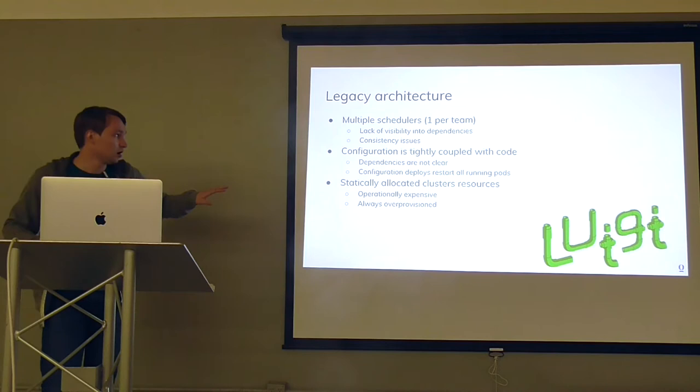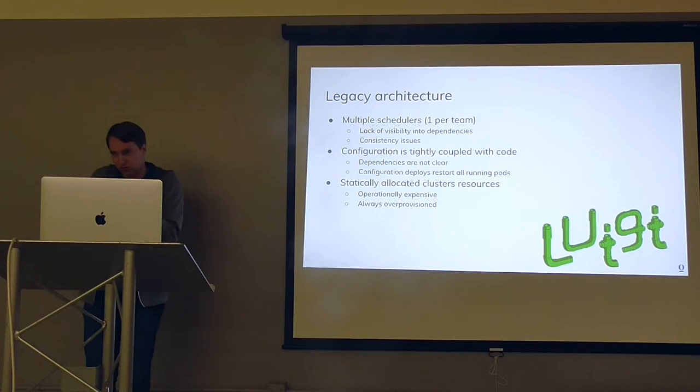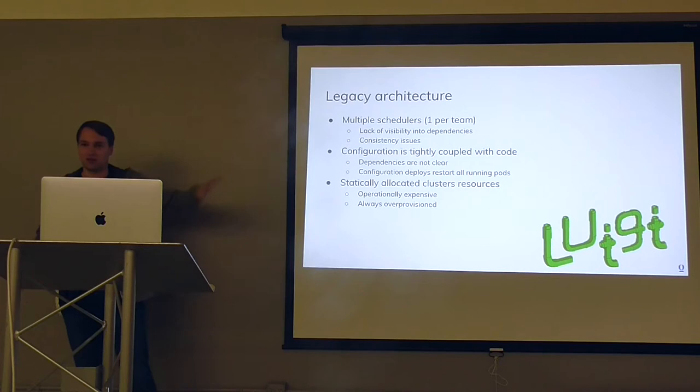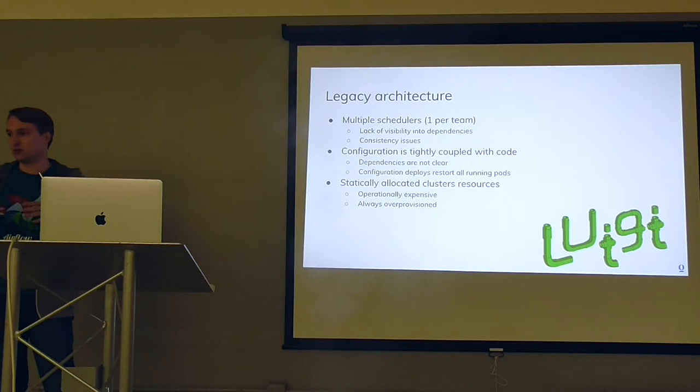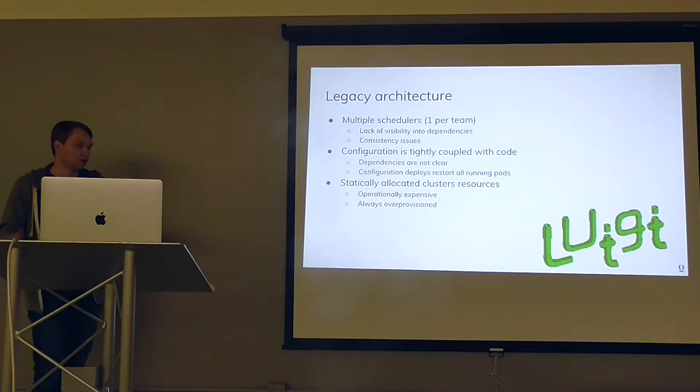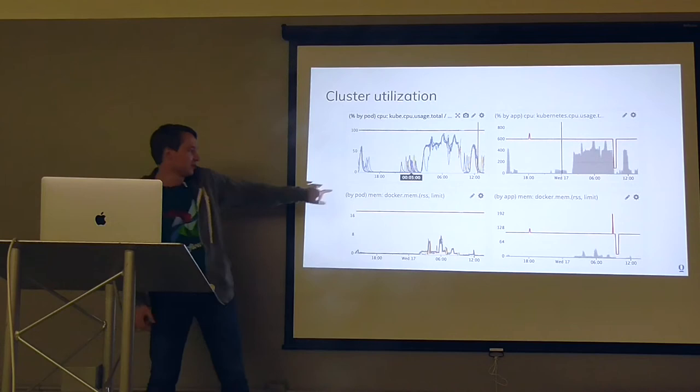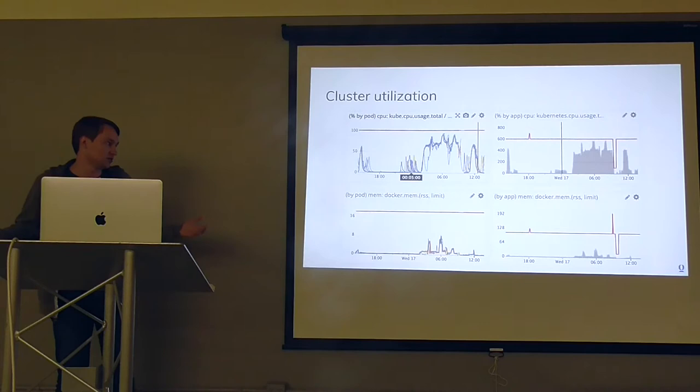When we joined the company, every team at some point had to do some data processing, and because they needed to move fast, they ended up with tons of schedulers — every team had their own, whether Airflow or Luigi. That caused consistency issues, like one team processing data while another tries to write to S3, leading to inconsistencies. Also, configurations were tied to code, so every deploy required restarting a scheduler worker. And looking at our ML pipeline CPU usage, we use at most half of it — at night we do some processing, but there are five or six hours that are purely idle. Memory usage was even worse, only 5–10% utilized.